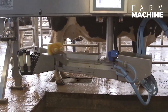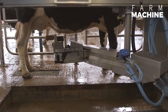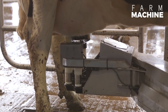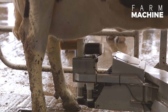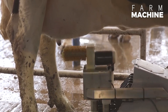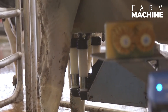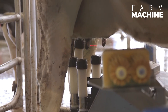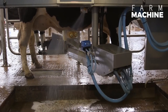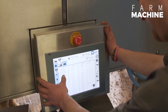The robot begins its meticulous process by initiating a thorough cleaning cycle, ensuring optimal hygiene standards. Once the cleaning is complete, the robot delicately and efficiently expresses the milk, all the while monitoring the cow's comfort and adjusting its movements to ensure a stress-free experience. The automation not only reduces the workload on farm staff, but also significantly minimizes the chances of contamination, guaranteeing the purity and safety of the milk produced.